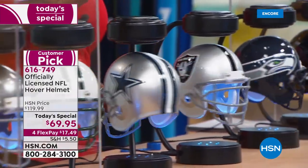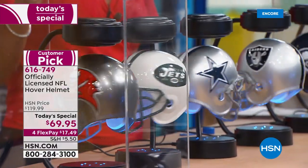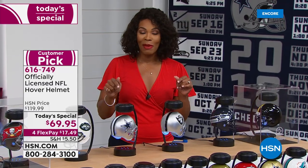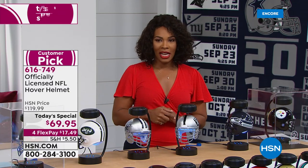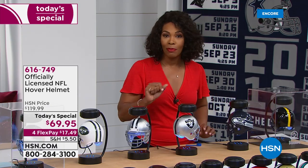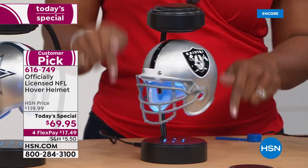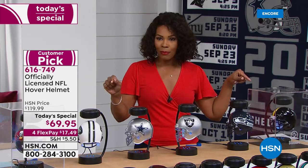We do have all 32 pro teams represented, but some teams we have more of than others, so if you want to make sure you get your team I suggest you shop this evening. We've got four flex payments on this one, and for $17.49 you can't beat it. We've made it even better with a bonus buy — when you buy the today's special you can take $25 off the display case. I actually have two different options for you.